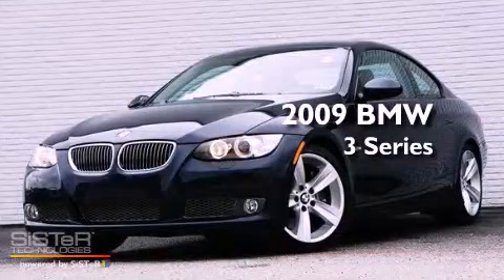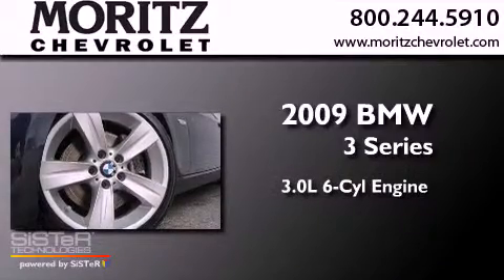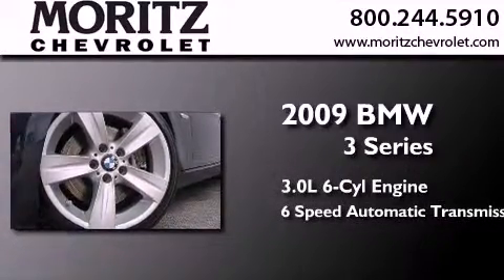This is a 2009 BMW 3 Series. It has a 3.0-liter six-cylinder engine and a six-speed automatic transmission.